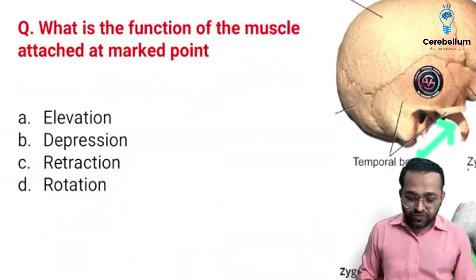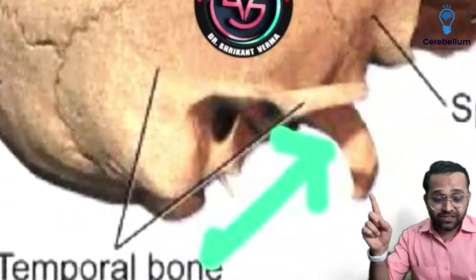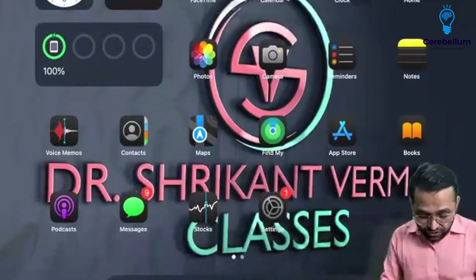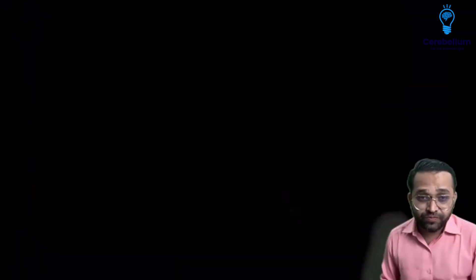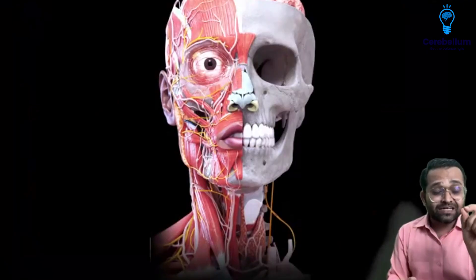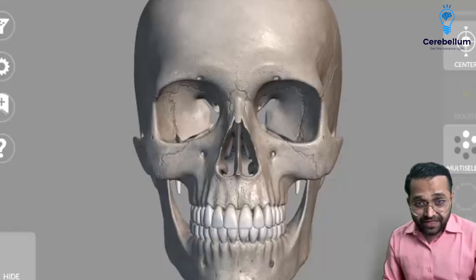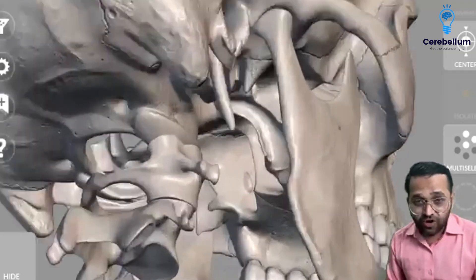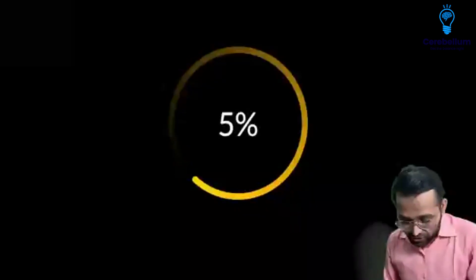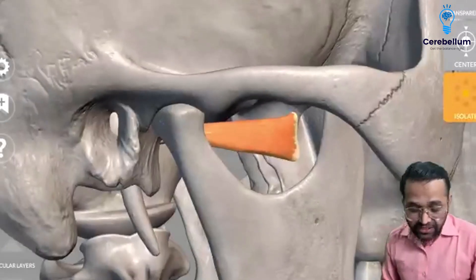Next question: what is the function of the muscles attached at the marked point? They are asking about the lateral pterygoid plate. We covered this with three-dimensional anatomy. The lateral pterygoid muscle is a muscle of mastication. You can observe the lateral pterygoid plate in three-dimensional anatomy — it gives origin to the lateral pterygoid muscle.